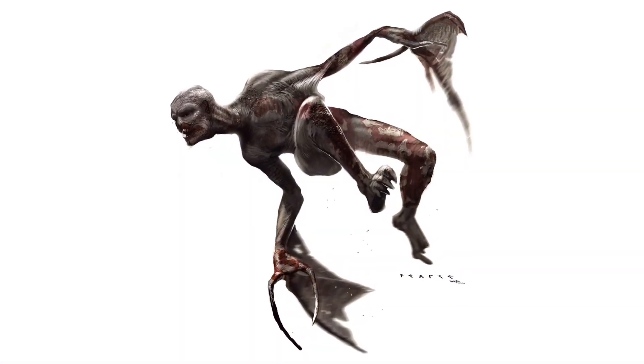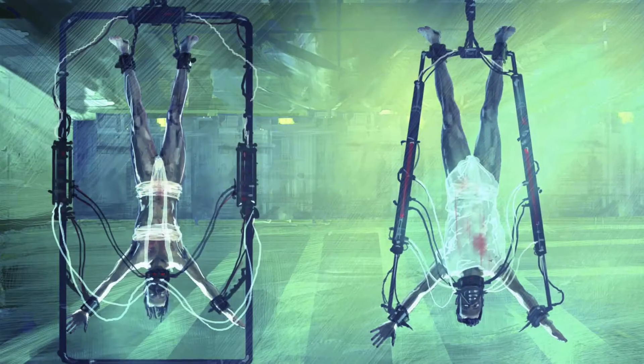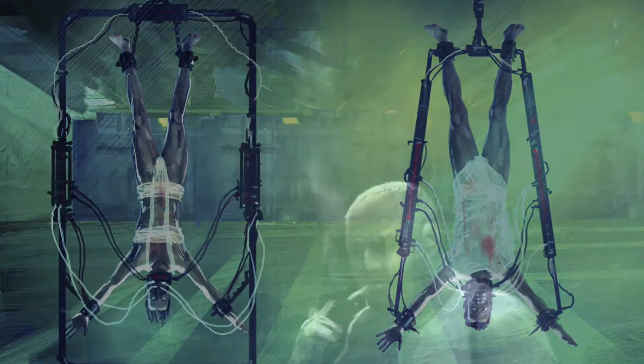We had a fantastic working relationship with Weta in New Zealand, who were so supportive of us in terms of the conceptual work and in terms of really getting the project off the ground. I think the part I most enjoy is the design process.